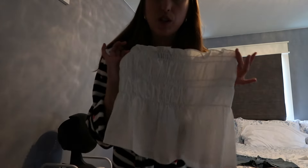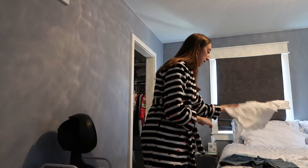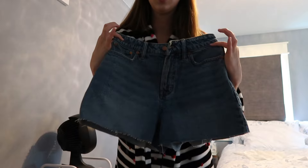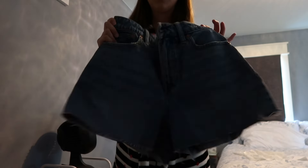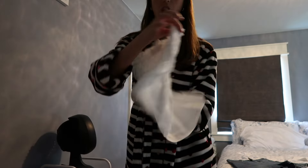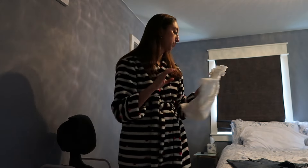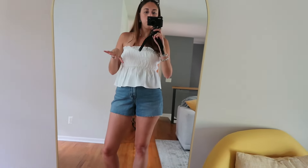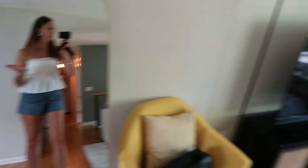I got this cute little strapless top today, and I also got these jean shorts from Madewell. The white top is from Anthropologie. Okay, I think everything's ready and I finished getting ready before people got here, which is good.